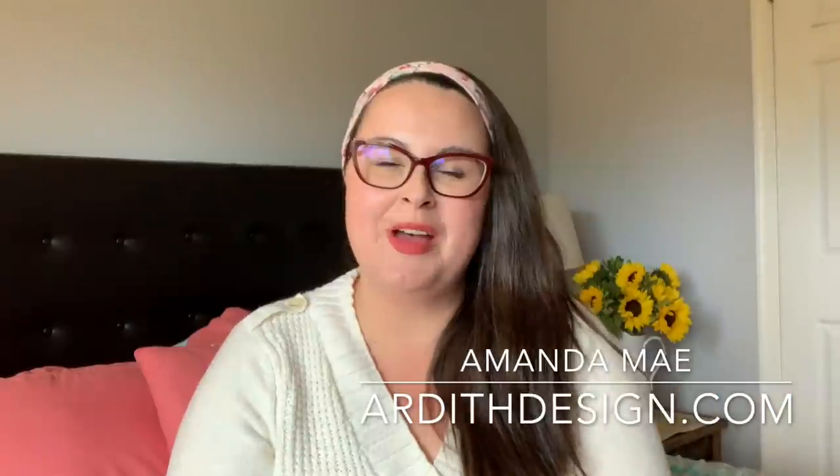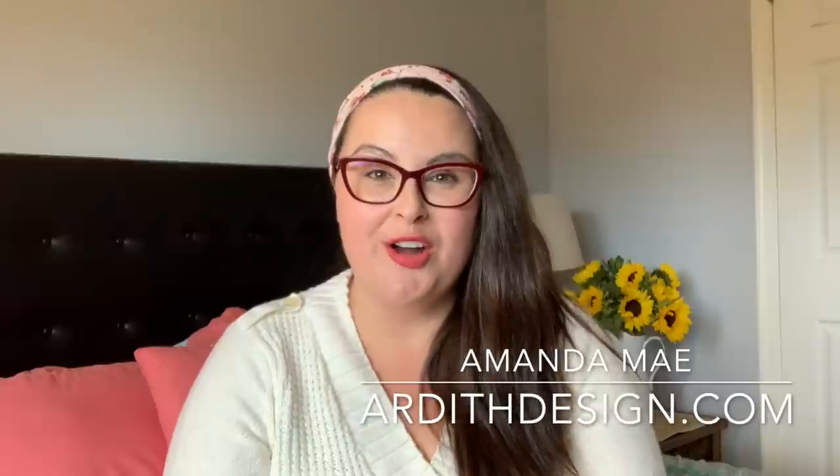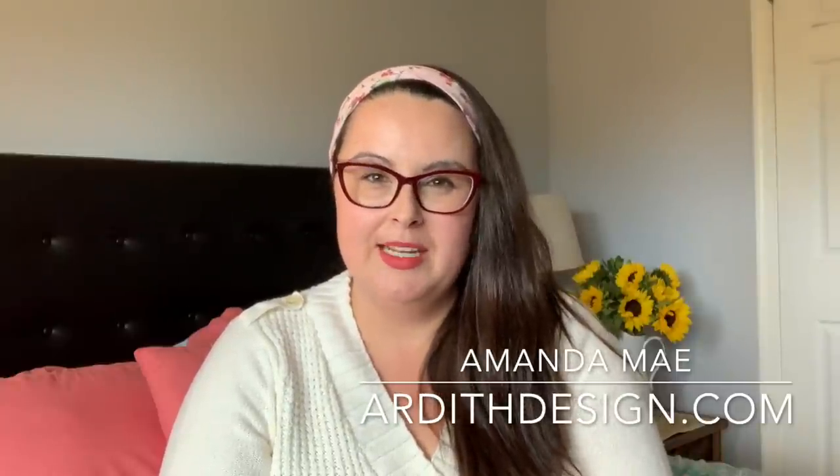Hi, hello and welcome to my cross stitch floss tube channel. My name is Amanda May and this is my channel Ardith Design, where we celebrate sustainability, counted cross stitch, and making all the things. I live in Maryland, which is in the mid-Atlantic region of the United States on the East Coast, and it has been quite a weather week — we've had some pretty intense flooding, thankfully we're okay in my area.